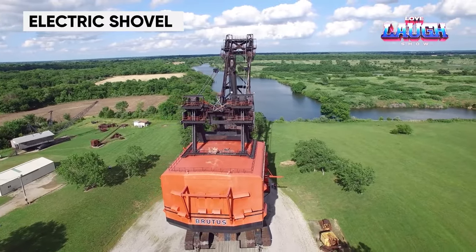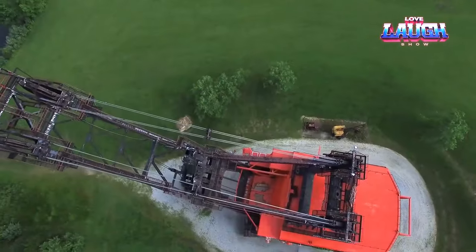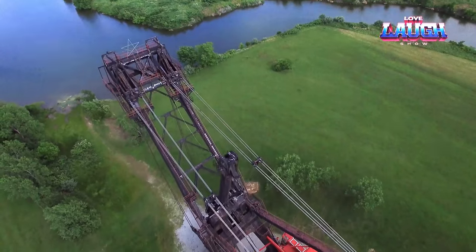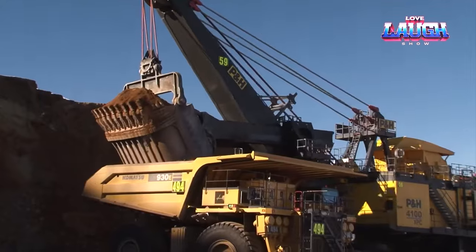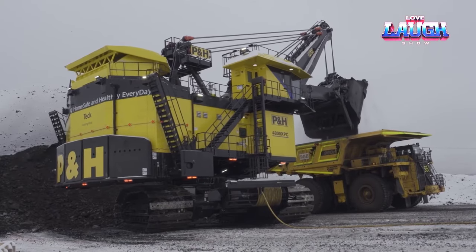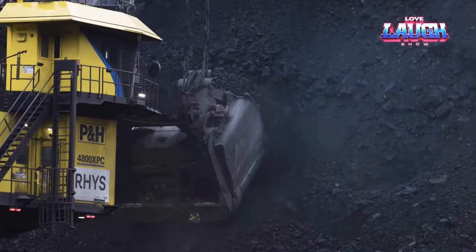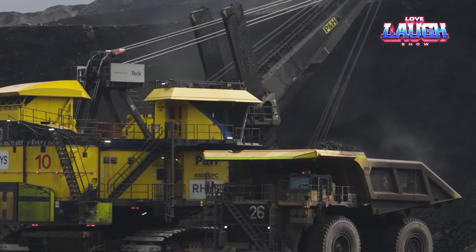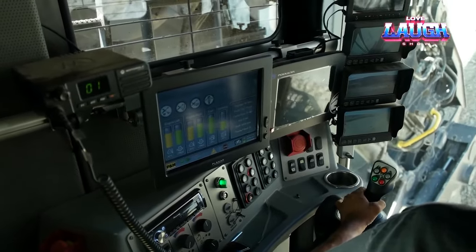For decades, wire rope excavators have stood as titans among specialized equipment worldwide. In the 1960s, an American behemoth claimed the second spot in mechanical shovels, towering at 161 feet and weighing a staggering 11 million pounds. This colossal machine could hoist up to 270,000 pounds of material in its bucket — an astounding feat of engineering for its era. However, the relentless march of time ushers in even more awe-inspiring giants. The wire rope excavator crafted by the legendary Japanese manufacturer Komatsu has cast a shadow over its predecessor, maintaining the same impressive lifting capacity while embracing a more eco-conscious electric propulsion system and the latest advancements in technology.